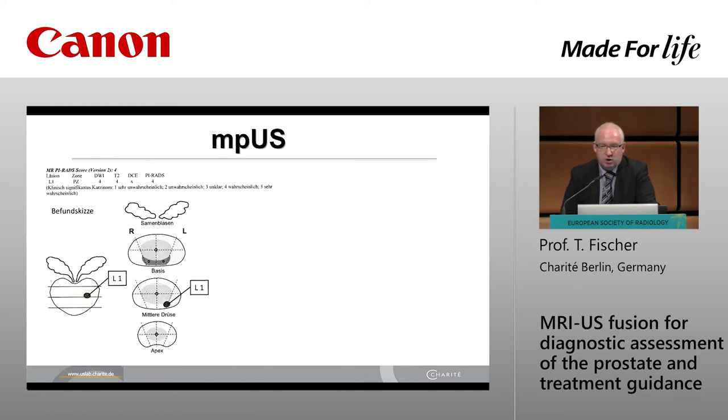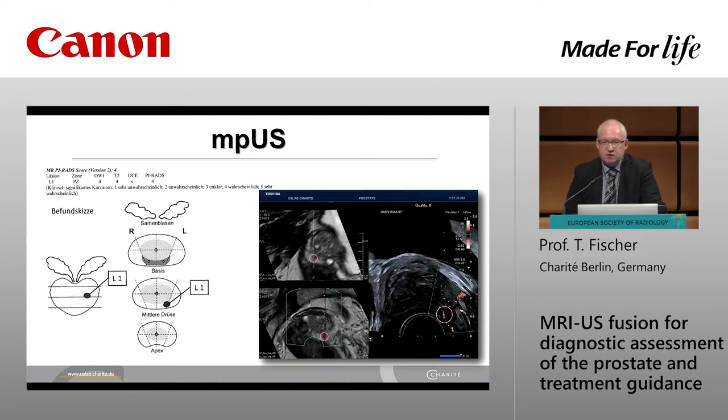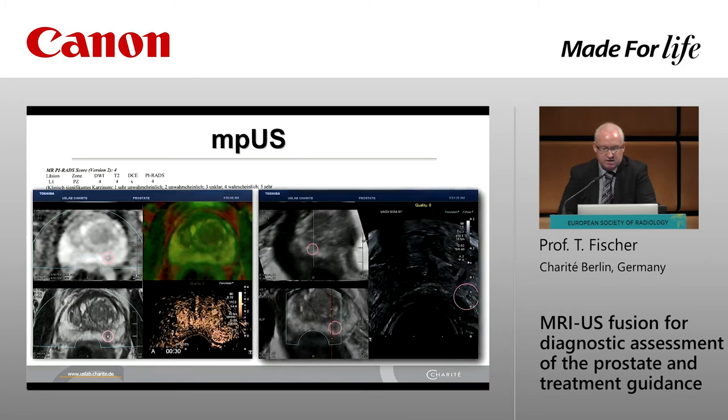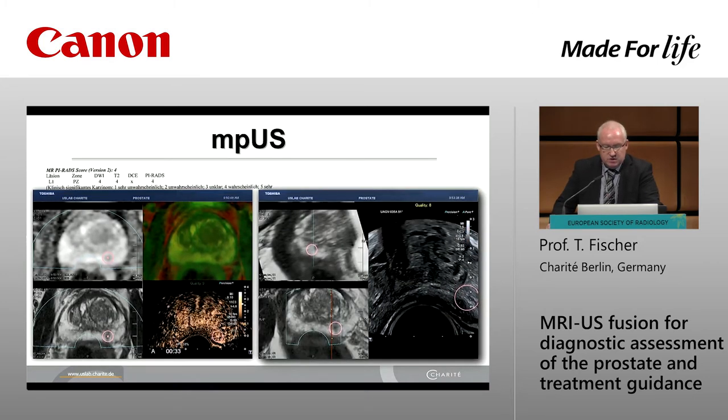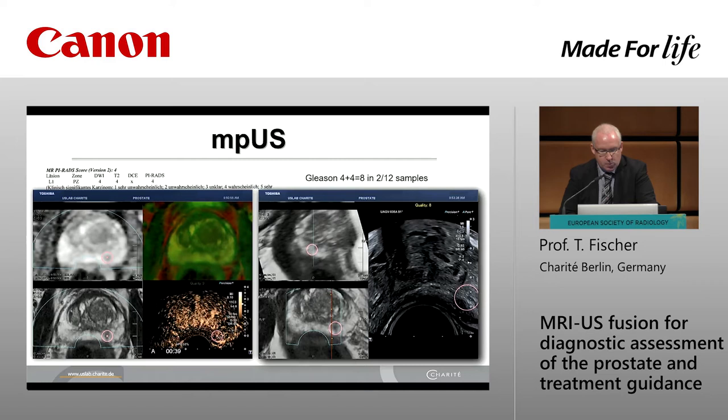This is an example of a written report from our department. There's a small focus on the left side in the mid gland, and this is how it looks on the ultrasound platform: loading all the MR data and then starting the fusion procedure, first with Doppler technology — SMI Doppler. Next step is to use the multi-parametric setup with contrast inflow to see a tiny lesion with early inflow and strong enhancement exactly in the area of interest, and then we perform the fusion biopsy. Gleason 4 plus 4 in 2 of 12 samples, all included in the target biopsy.